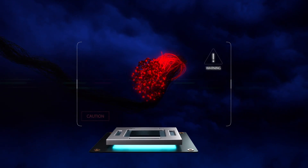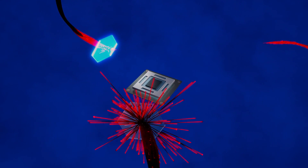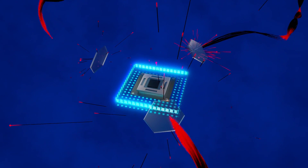As cyber attacks evolve, software-only security is no longer sufficient. At Intel, we approach security with an unwavering focus. This focus guides how we build and support products customers can trust.